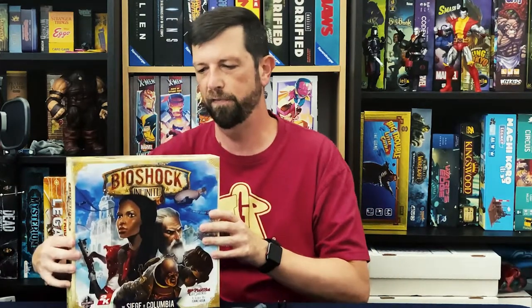Next up on my list is Bioshock Infinite: Siege of Columbia. This was a game I picked up at a warehouse sale — I got it for really cheap, it looked really good, and I liked the Bioshock license. This is a two- or four-player game. It is an area control game, I believe — it's been a while since I read the rules. It is a very dense game. There's all this stuff with voting and trying to become the president or leader of Columbia.